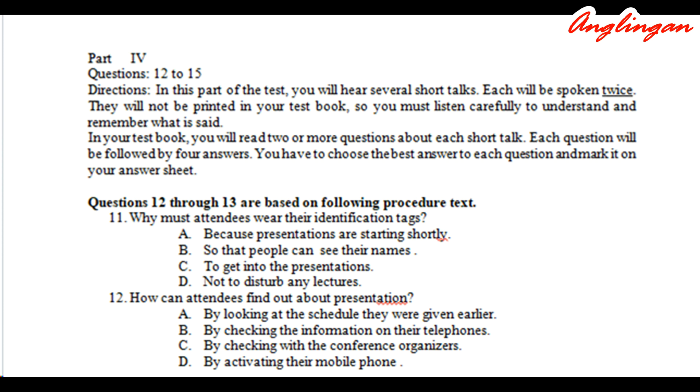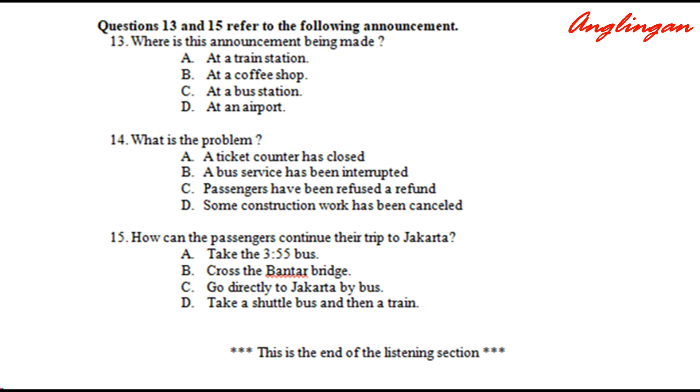Now read question 11 in your test book and answer it. Now read question 12 in your test book and answer it.